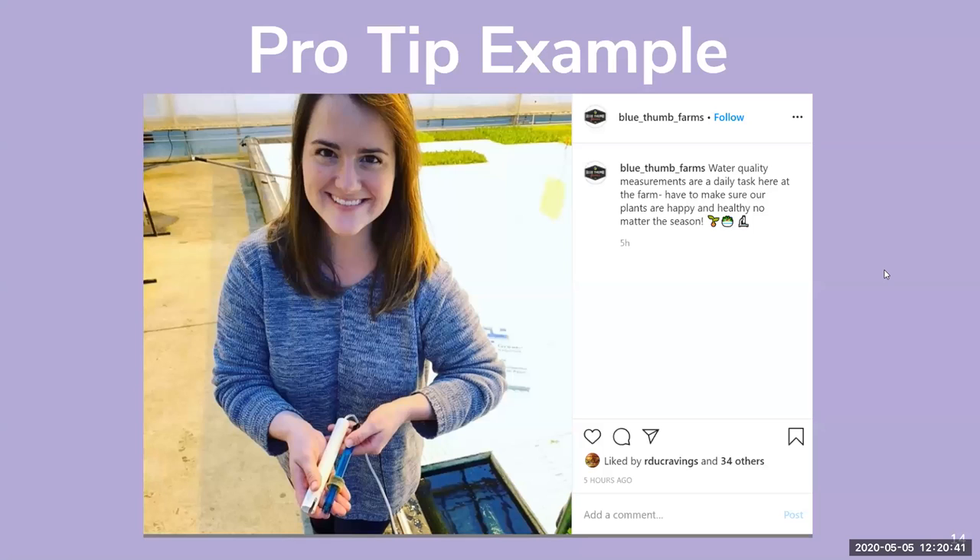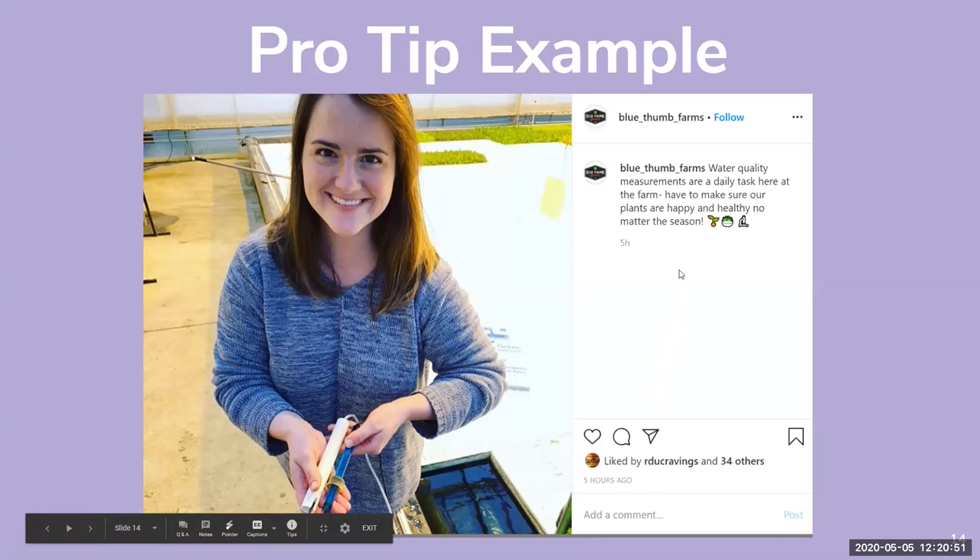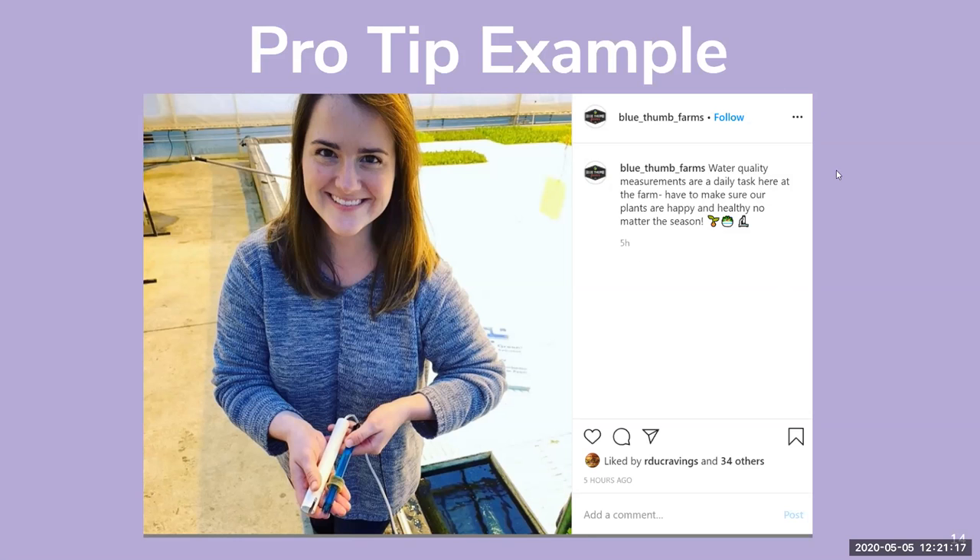This example is from Blue Thumb Farms — a great one I pulled last night. Their caption says: 'Water quality measurements are a daily task here at the farm; have to make sure our plants are happy and healthy no matter the season.' Things you might think of as monotonous tasks or common sense really aren't — they can make a great social media post. That's a wonderful example of a pro tip.